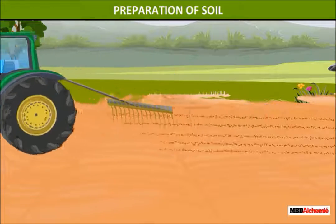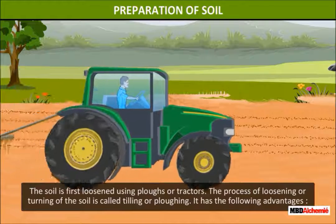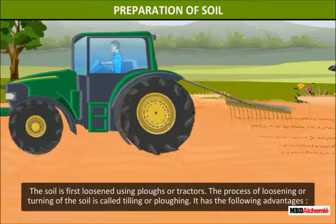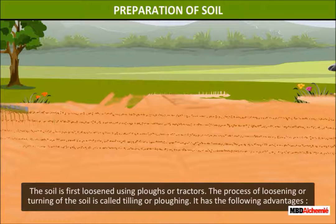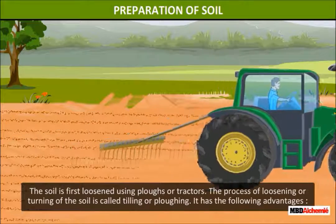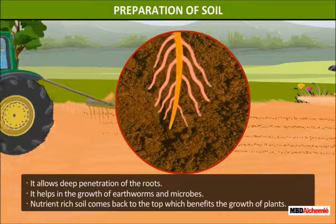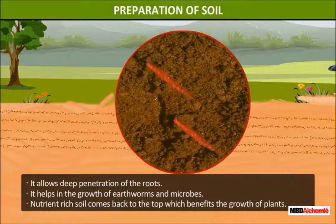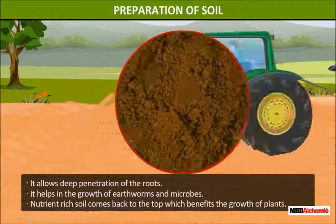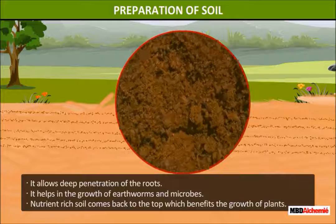Preparation of soil. The soil is first loosened using plows or tractors. The process of loosening or turning of the soil is called tilling or plowing. It has the following advantages: it allows deep penetration of the roots, it helps in the growth of earthworms and microbes, and nutrient-rich soil comes back to the top, which benefits the growth of plants.